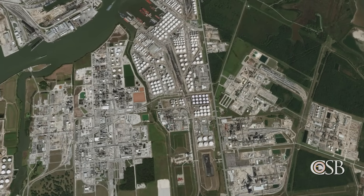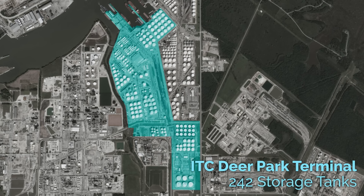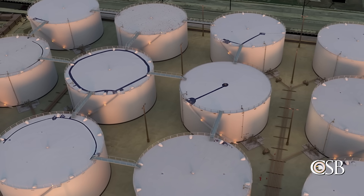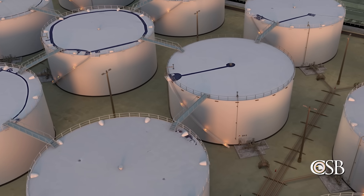March 17, 2019. The International Terminals Company, or ITC, in Deer Park, Texas. ITC is a bulk liquid storage terminal used to store petroleum and petrochemical products for various companies.